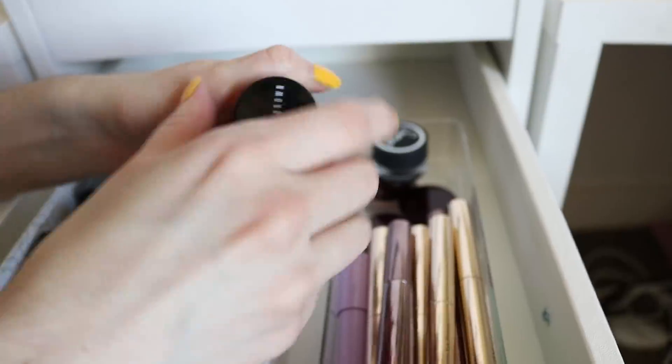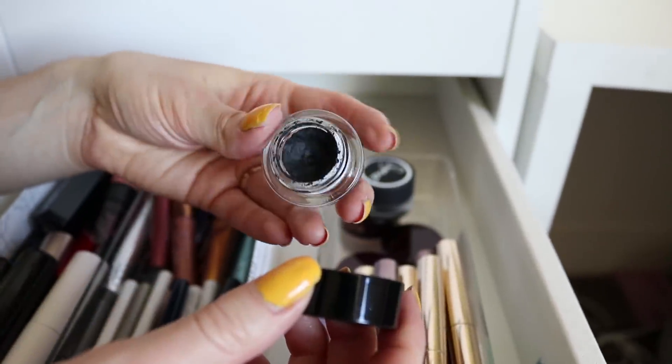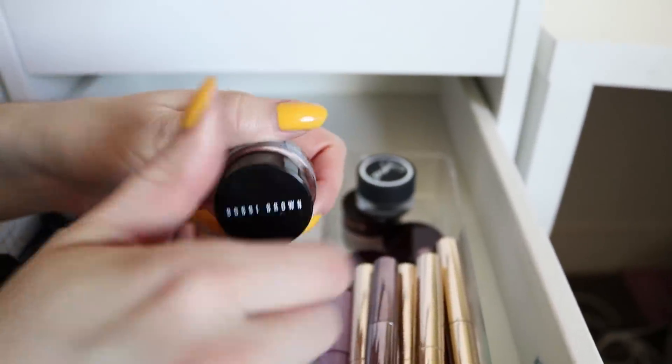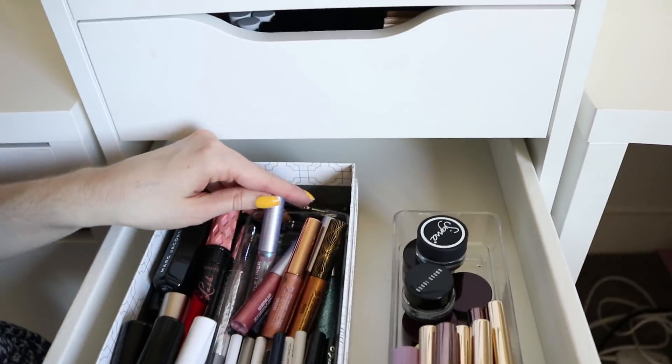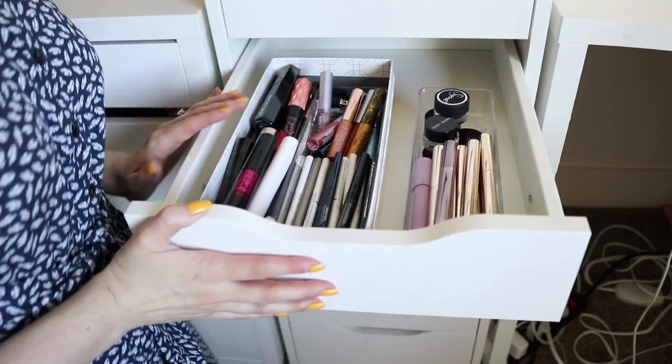I keep some black gel liners — this one's from Sigma, recent to my collection and I haven't even used it yet but I've heard amazing things so I'm excited to try it. This I've owned for a long time — this is from Bobbi Brown, her gel liner. Love this stuff too. And then I have some mini mascaras that hang out back here and I like to take those when I travel. And yeah, that's pretty much that drawer.